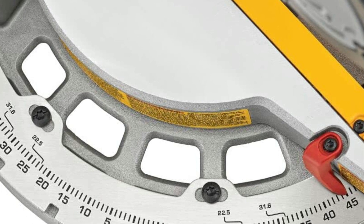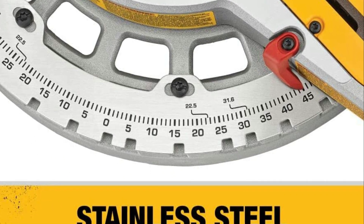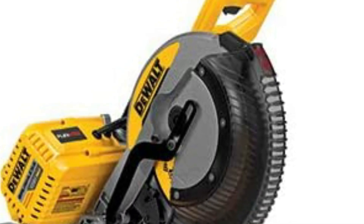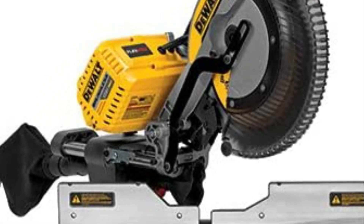This miter saw offers precise, accurate cuts with its powerful 15-amp motor and versatile cutting capabilities. It has a double bevel feature that allows you to make bevel cuts in both directions without having to flip the workpiece, saving you time and effort. The sliding feature lets you cut larger materials with ease, making it a great choice for both professionals and DIYers.